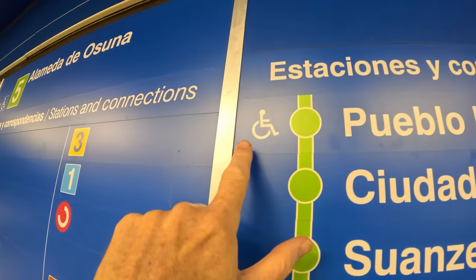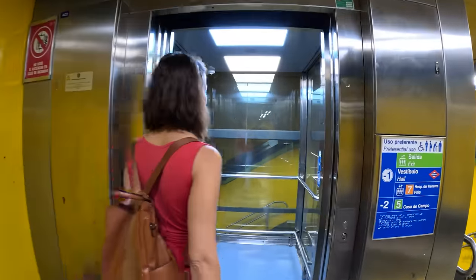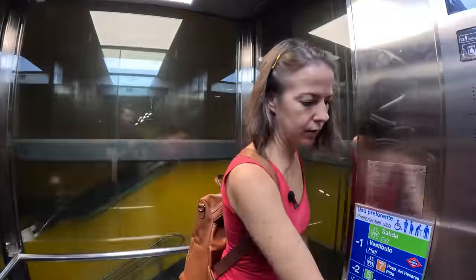Throughout the network, if a station is marked with a wheelchair symbol, it means there are elevators, which are usually relatively clean.